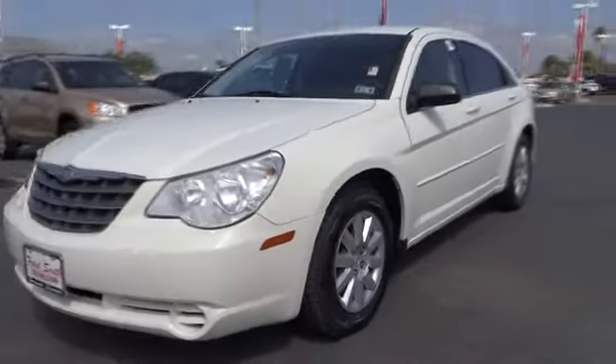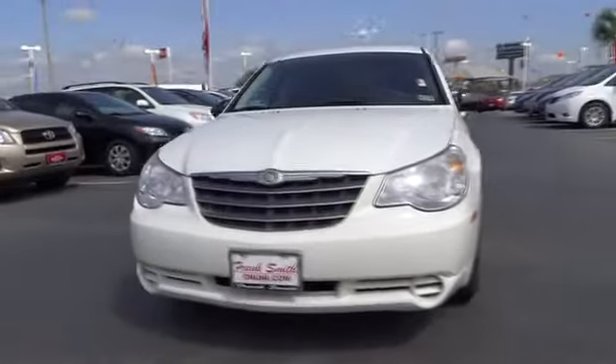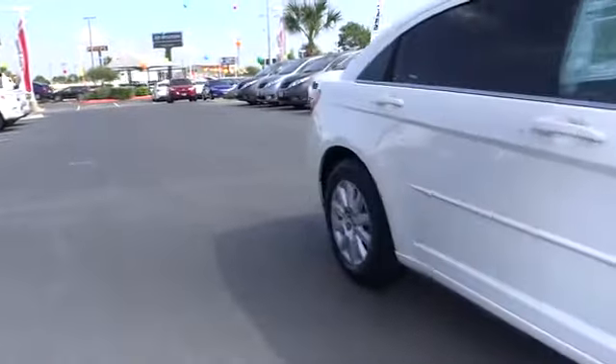AM-FM stereo radio, FWD, bucket seats, power windows, power door locks, MP3 player, child safety locks, CD player, intermittent wipers, satellite radio, auxiliary audio input. This vehicle qualifies for Carfax buy-back guarantee.